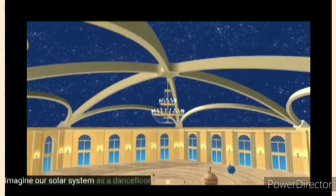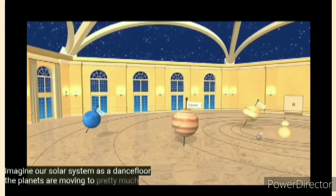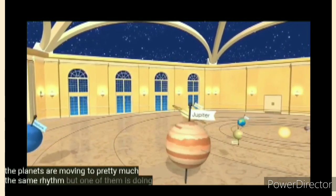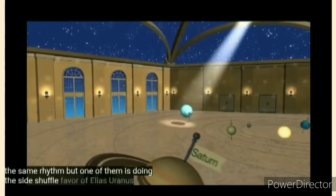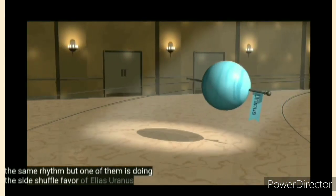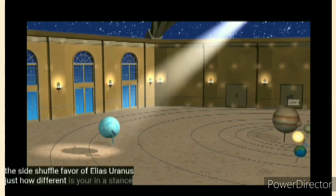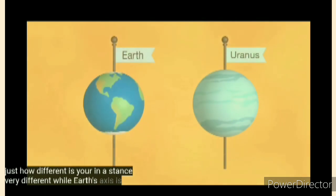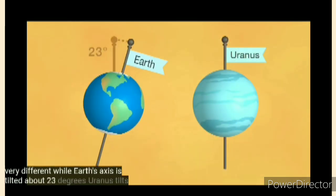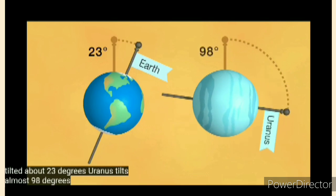Imagine our solar system as a dance floor. The planets are moving to pretty much the same rhythm, but one of them is doing the side shuffle — the rebellious Uranus. Just how different is Uranus' dance? Very different. While Earth's axis is tilted about 23 degrees, Uranus tilts almost 98 degrees.